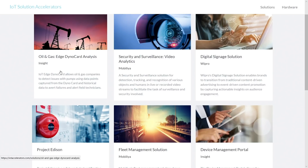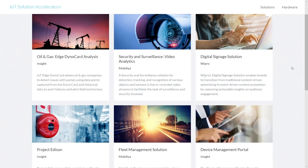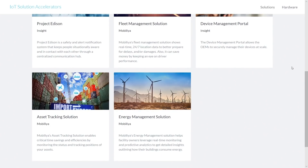From the solution catalog, you can see vertical-specific information in the IoT space. In the Browse All Solutions section, you can see all of the solutions developed by our partners. There's one for upstream oil and gas — edge analytics at well sites. Another for edge video analytics by Mobilia. A digital signage solution by Wipro. A pretty cool project called Project Edison, which is a safety notification platform for a variety of use cases. We have a fleet management solution, a device management portal for keeping track of connected devices, an asset tracking solution, and an energy management solution — both created by Mobilia. These are like starter kits, so anyone can download and use these, or even add additional IP on top and resell as their own software.